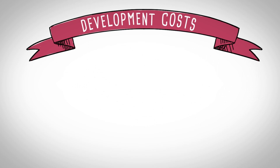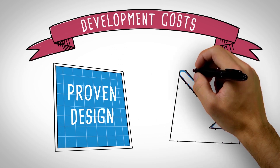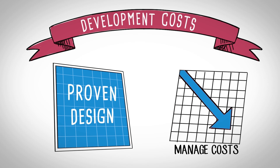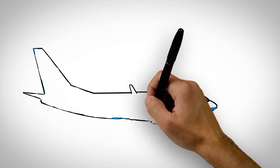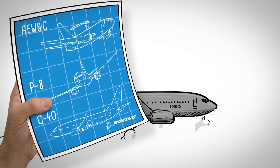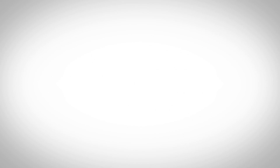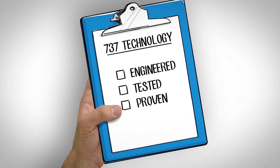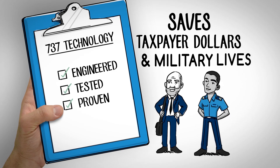As the Air Force replaces its aging C-2 ISR fleet, using a proven design already in use will help manage costs. Development costs are minimized since much of the engineering work for the 737 defense platform is already completed and in use, like the in-air refueling capability. Leveraging 737 technology that's been carefully engineered, tested, and proven saves taxpayer dollars and military lives.